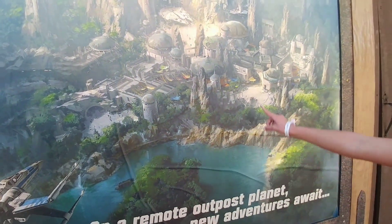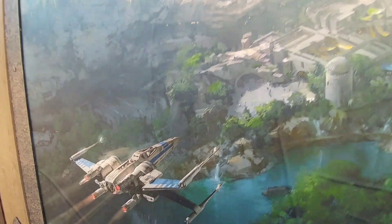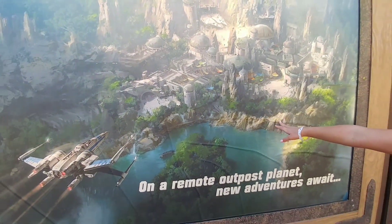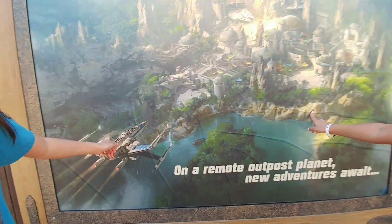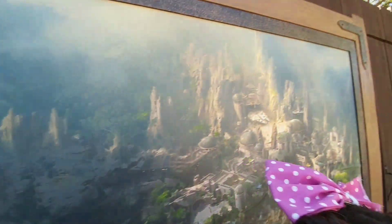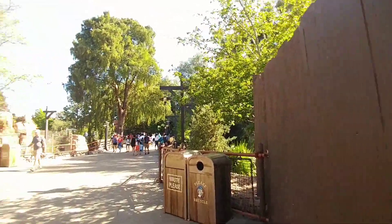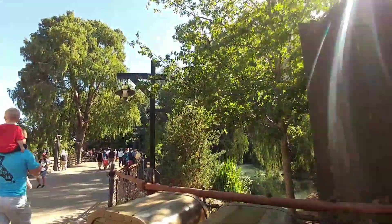I promise you, haters — I promise you. If you came with me to Star Wars land, believe me, you would love it. There is no lack of fun, happiness, magic, or pixie dust when you're on a Heather Ann trip to Disneyland. This is so awesome. It's going to be amazing. Even people who don't like Star Wars are going to love Star Wars land — that's what I predict.